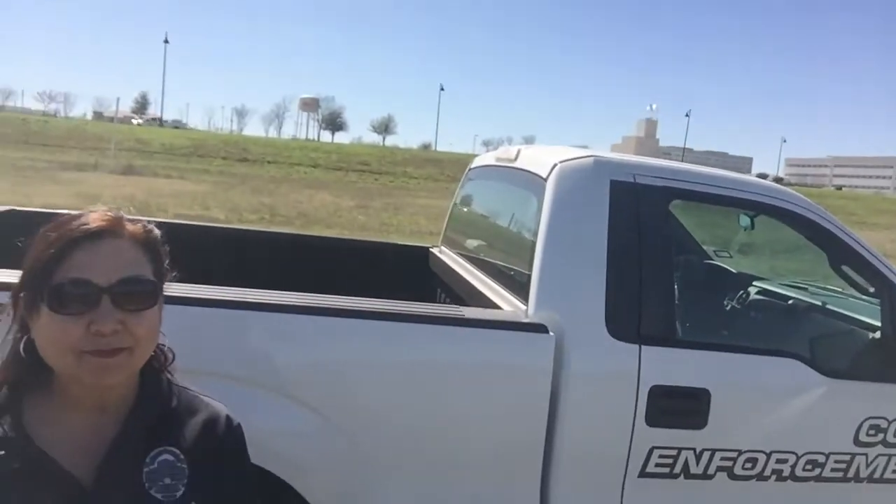Hey y'all, it's Kim Hilsenbeck here from the City of Kyle. I am out here today with Lupe Gill. She's one of our code enforcement officers and we're standing in the area where we're having a citywide cleanup on May 12th. You can see behind us is Seton Hospital and we're in the area between Seton Hospital and Science Hall Elementary off of Daisy Lane.